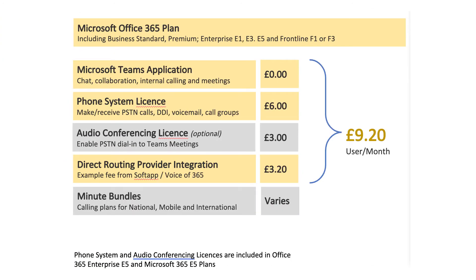With Teams Direct Routing, you still need the Office 365 plan to start, and this might be a surprise, but you still need the Phone System license at £6 and the optional Audio Conferencing license for £3 — because Microsoft is still providing the phone system and you can only dial into their meetings using Microsoft phone numbers. Next, you'll probably pay a direct routing integration fee from the provider, and depending on who you go with, we've seen this anywhere from free to around £3.20 per user per month. Then you buy some minutes to make and receive phone calls. So the total here is somewhere between £6 and £9 per user per month, compared to the Microsoft offering of between £18 and £24 — this could be a good option for you.